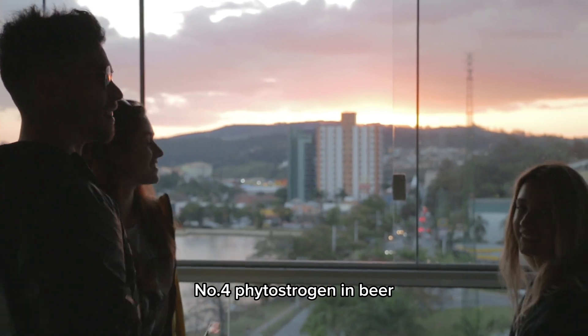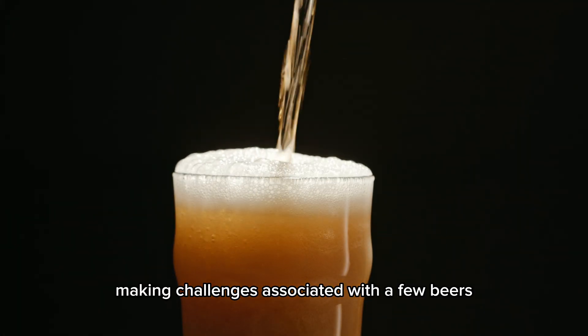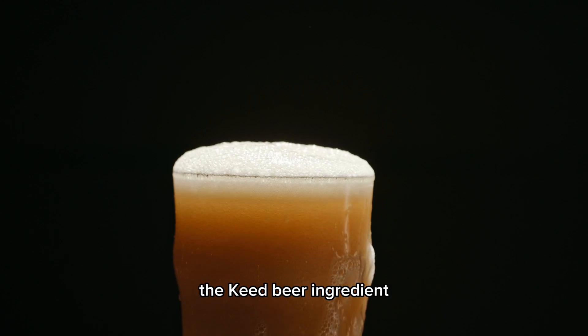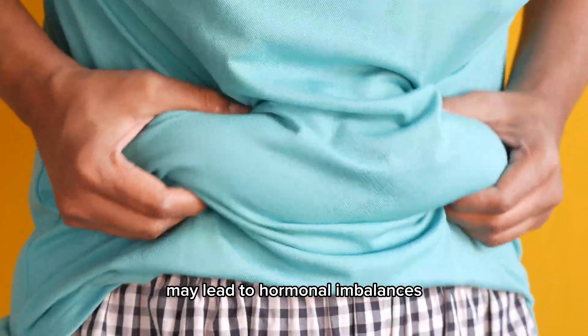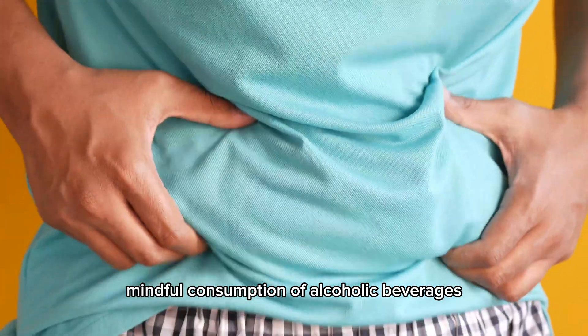Number 4: Phytoestrogens in beer. Beyond the decision-making challenges associated with a few beers, it's important to note the presence of phytoestrogens in hops, a key beer ingredient. Phytoestrogens, mimicking estrogen, may lead to hormonal imbalances. Awareness encourages mindful consumption of alcoholic beverages.